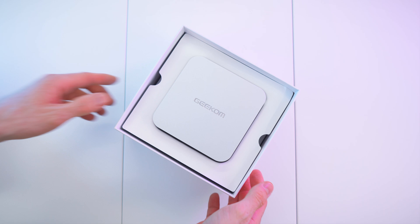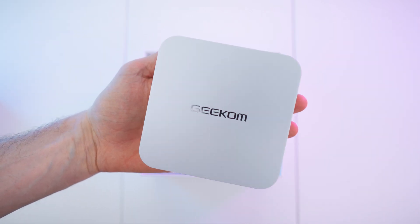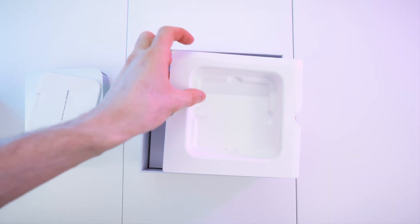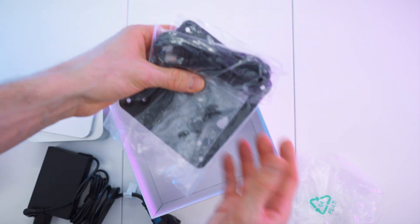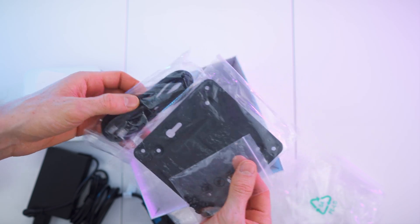Great box all in all. And here we have it — extreme power while still being at the same palm-sized form factor. Absolutely crazy. We have the paperwork in here, a divider, another divider, and the power brick as well as the mounting hardware, backplate screws, and an HDMI cable as well.